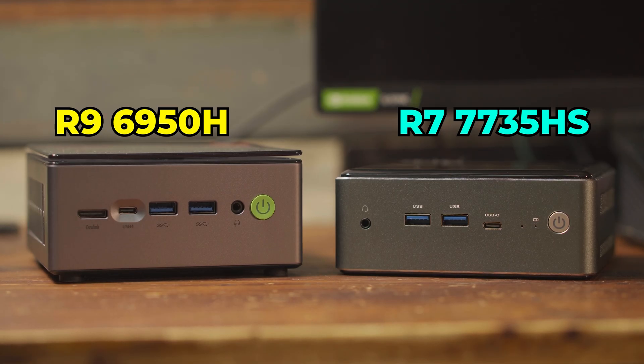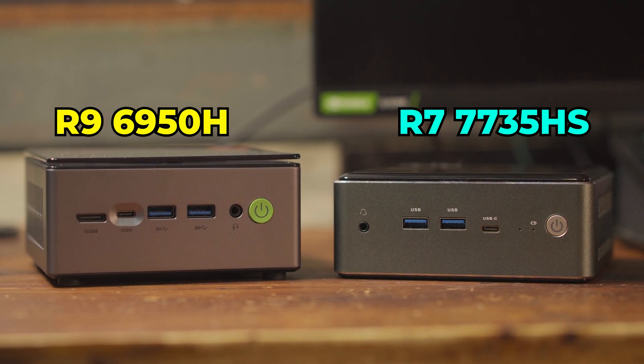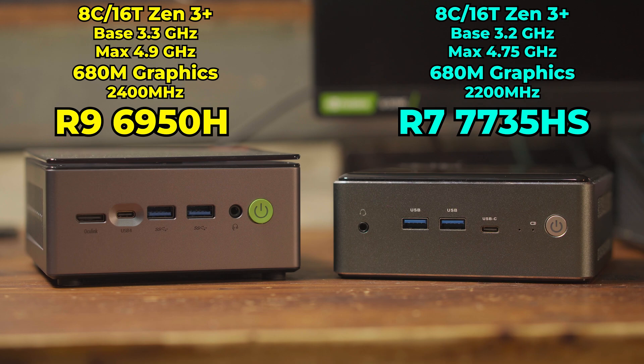On paper, these two systems are actually very identical to each other. The 7735HS is effectively just a 6800H, and the 6800H is pretty much identical to the 6950H. Specs-wise, we're only looking at some slight clock differences in terms of the CPU and the GPU. So these two systems are going to be configured to the same exact TDP of 54 watts, and we're going to see how they compare in a selection of games.